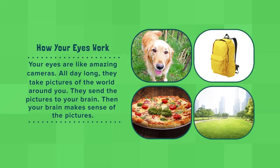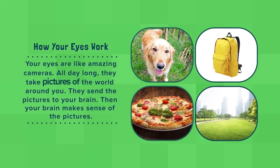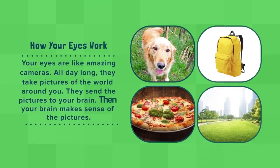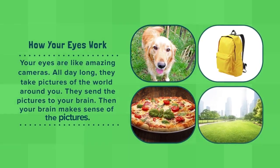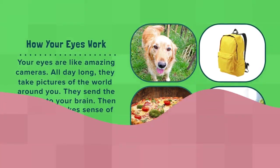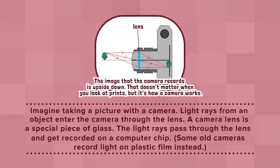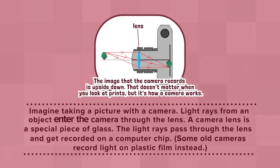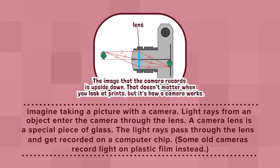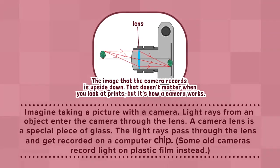How Your Eyes Work: Your eyes are like amazing cameras. All day long, they take pictures of the world around you. They send the pictures to your brain. Then your brain makes sense of the pictures. Imagine taking a picture with a camera. Light rays from an object enter the camera through the lens. A camera lens is a special piece of glass. The light rays pass through the lens and get recorded on a computer chip.